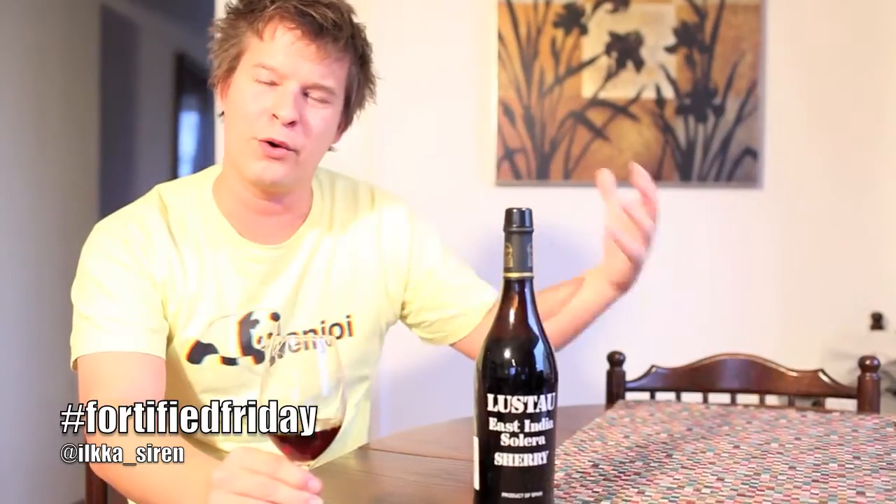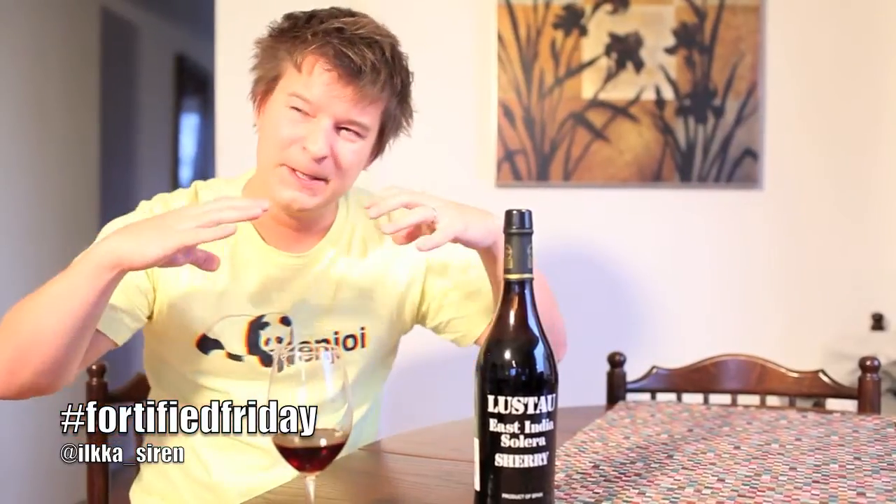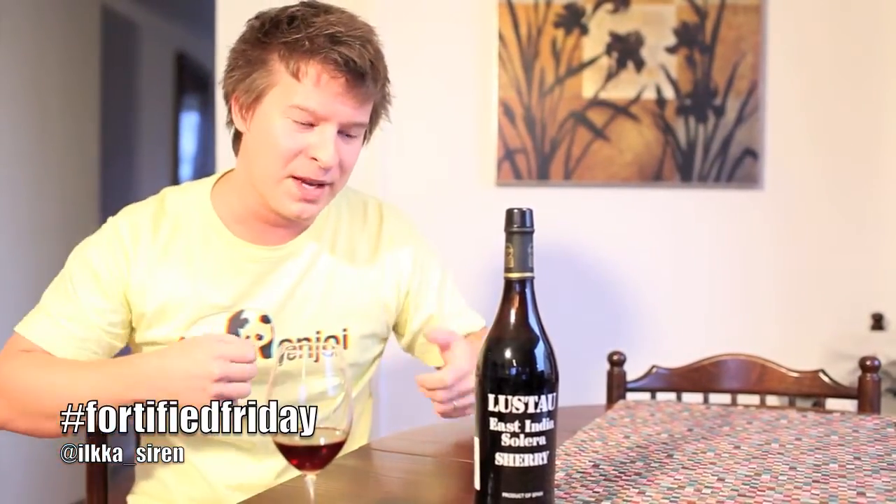You get that roasted almond feel you usually get from Oloroso wines, but at the same time you get these concentrated fruit aromas like raisins and similar. It's a very strong smell — if you're not very familiar with sherry wines it's probably not the easiest to approach — but it's very appealing to my nose at least. It makes me curious to taste it, so let's give it a go.